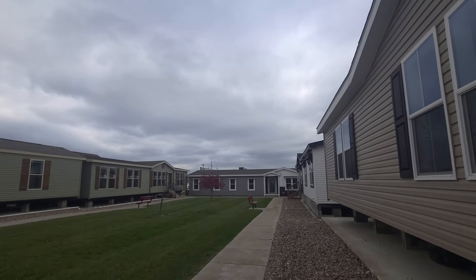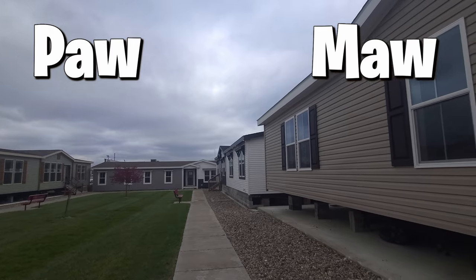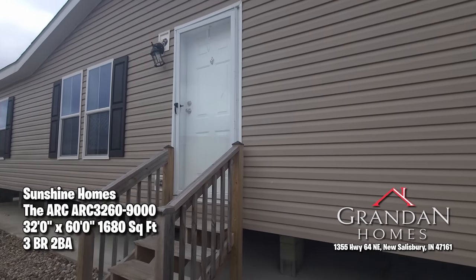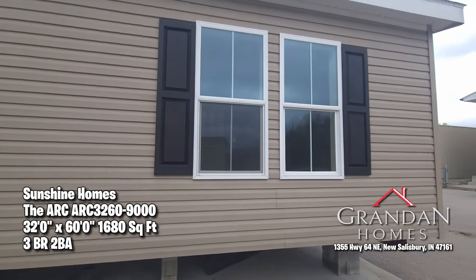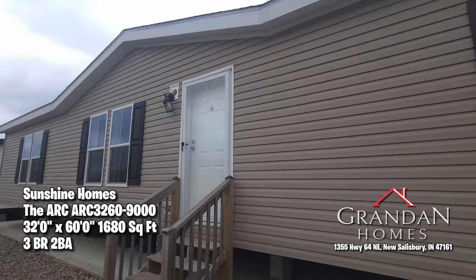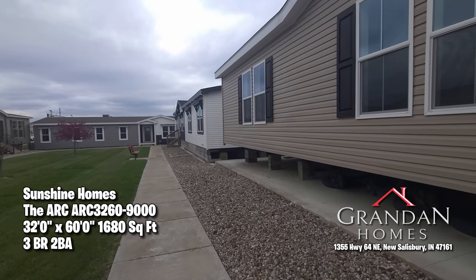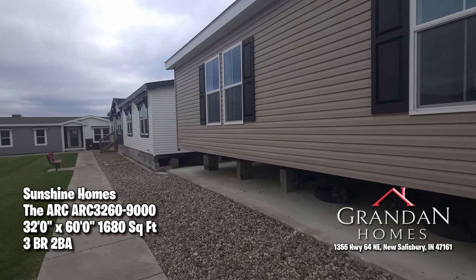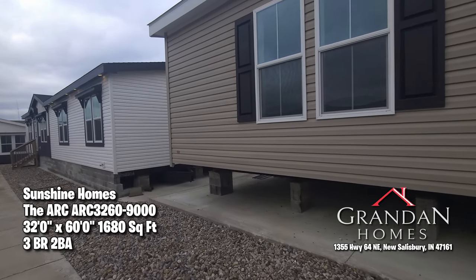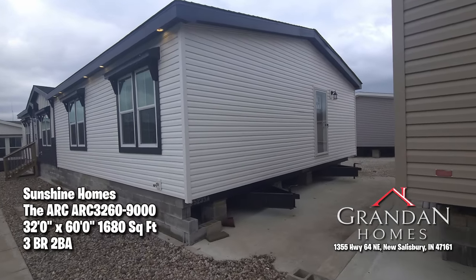Welcome everybody to Looky Dare, I'm your man Paul and I'm Ma, and we've got a fine home to show you today folks from Sunshine Homes. It's the Ark out here at Grandin Homes in New Salsbury, Indiana. It looks like this one has a lot of windows on the front. We're actually going to be showing you a lot of these houses, and most of these sit on a park-like setting.